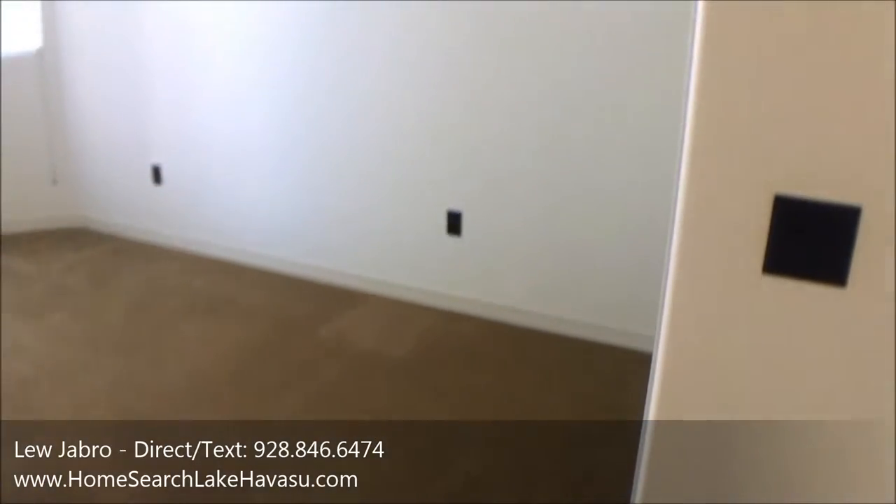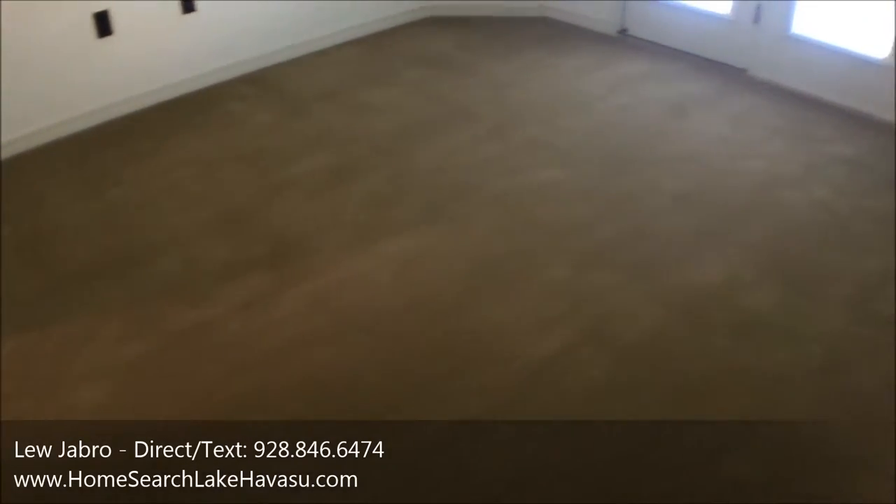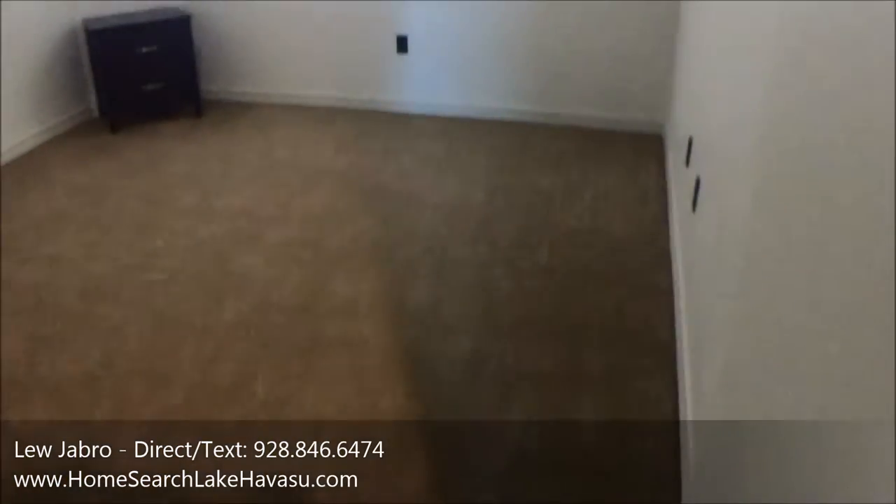Bedroom number two is towards the front of the house with double doors out to the front patio. Bedroom number three is also in the front of the house.